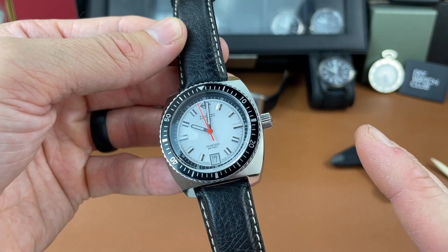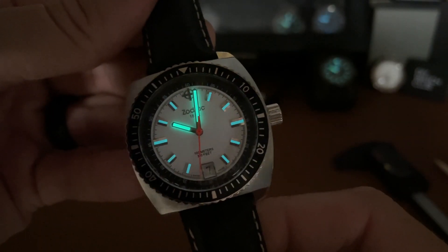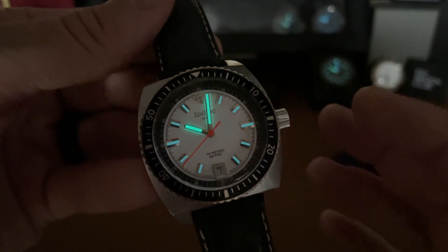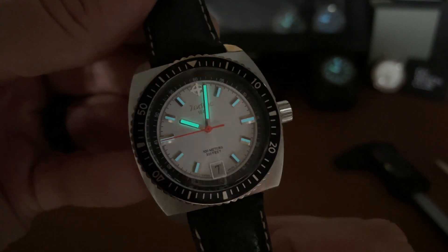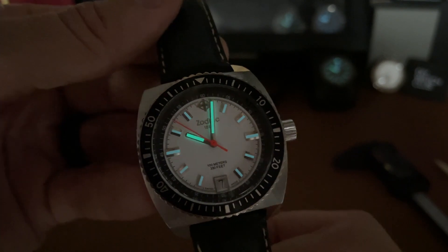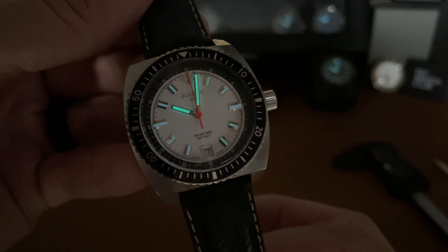I'm going to shut off the lights, charge it up real quick, and we'll check the lume on this Zodiac Sea Dragon. The hands definitely glow a lot better than the indices. I've noticed that wearing the watch as well — the indices really fade quite quickly, but the hands glow pretty well, especially for being an older watch. The indices fading is to be expected on a watch from a number of years back.